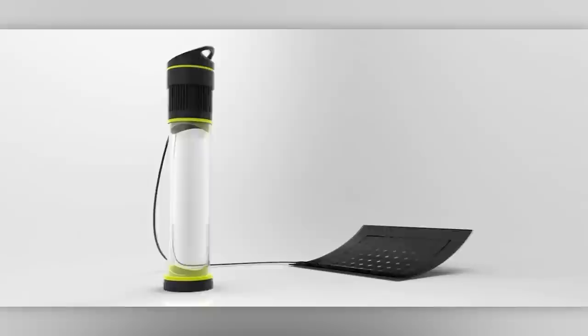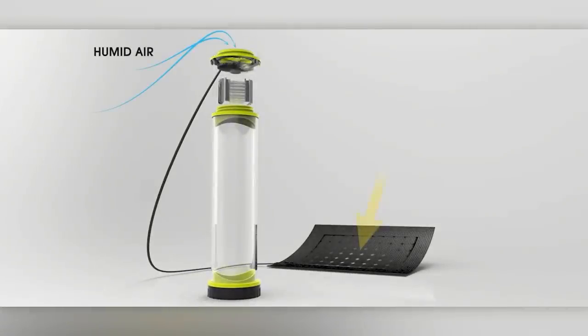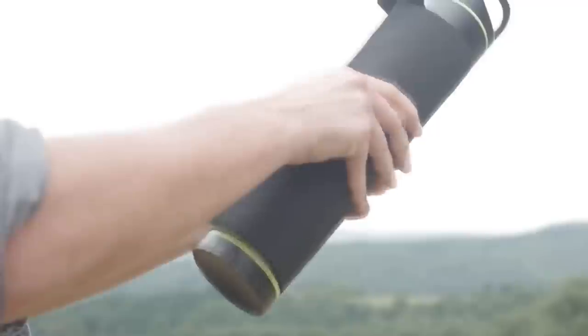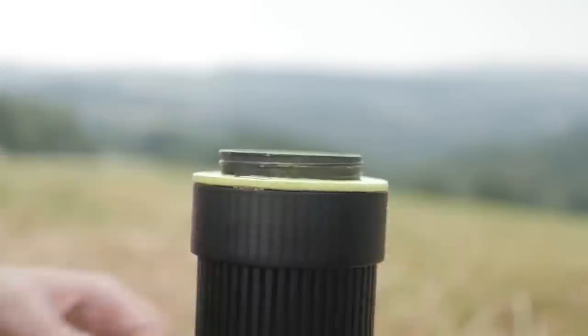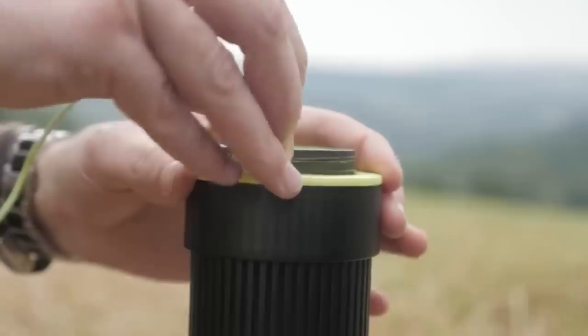You've probably seen droplets on a chilled can of soda. The resulting liquid is filtered, mineralized, and ready to drink. In an hour, you get about 500 milliliters, depending on the weather. The approximate price is $100.